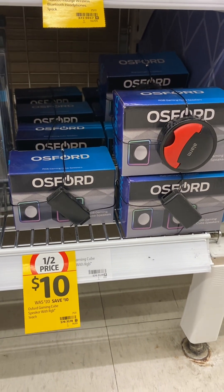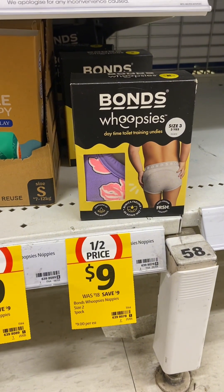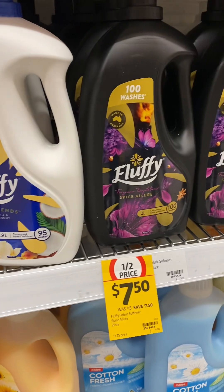The Waxworks citronella candles — a few different designs — Osford gaming cube speaker, the Bonds coveralls and wonder suits, and the Bonds Whoopsies training undies. Also the rest of the range of Bonds undies, socks and singlets are half price. Lastly, a large container of fluffy fabric softener.